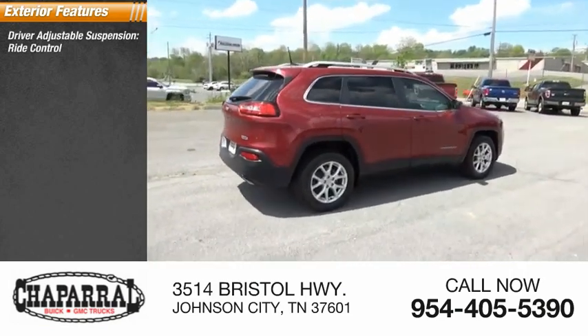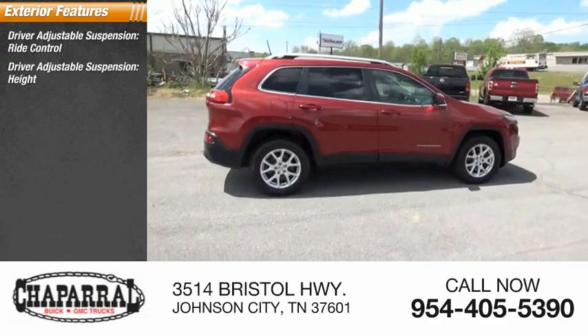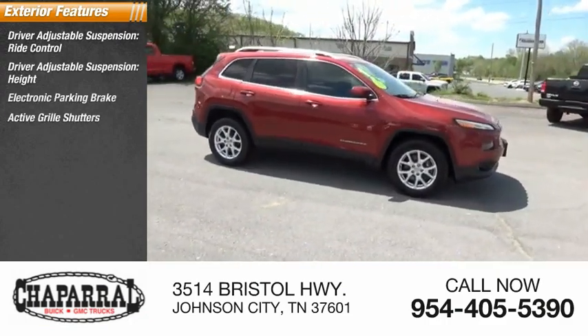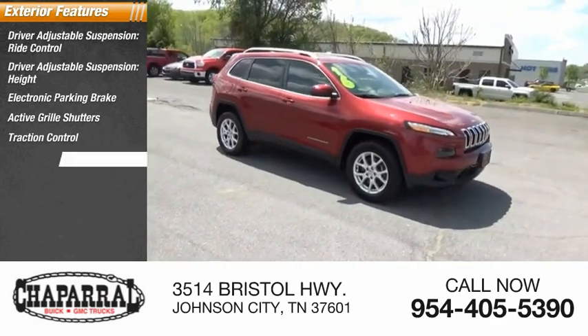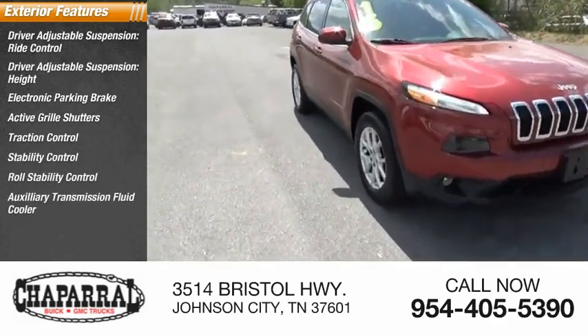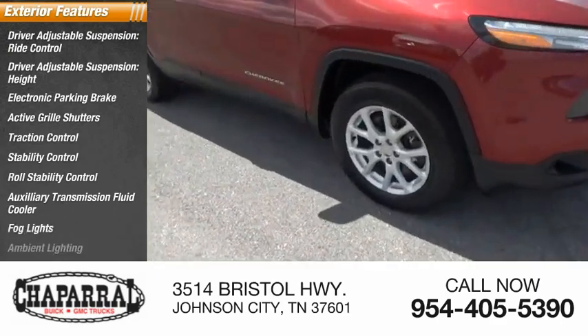Driver adjustable suspension, ride control, height, electronic parking brake, active grille shutters, traction control, stability control, roll stability control, auxiliary transmission fluid cooler, fog lights, ambient lighting.